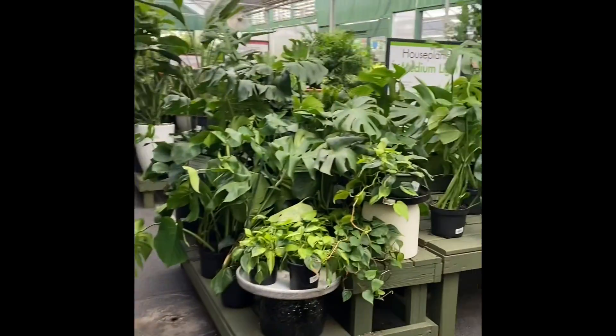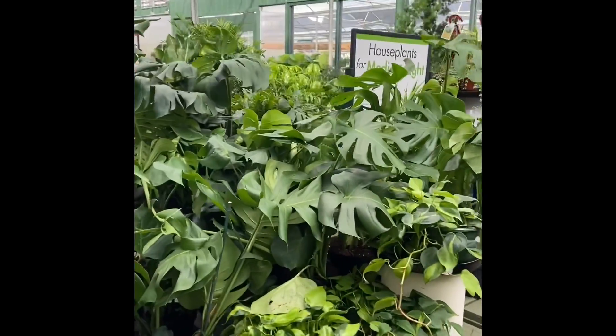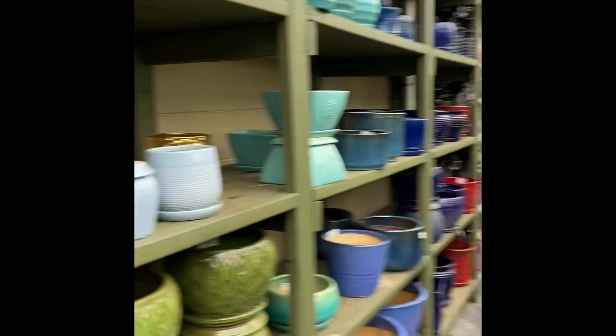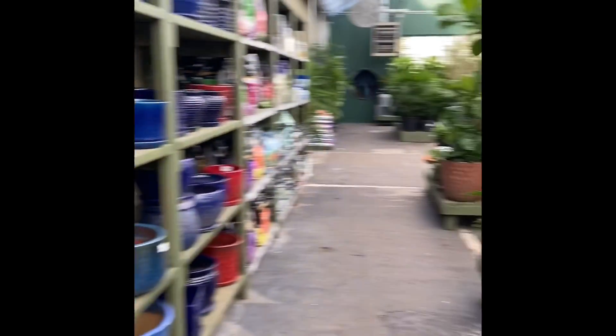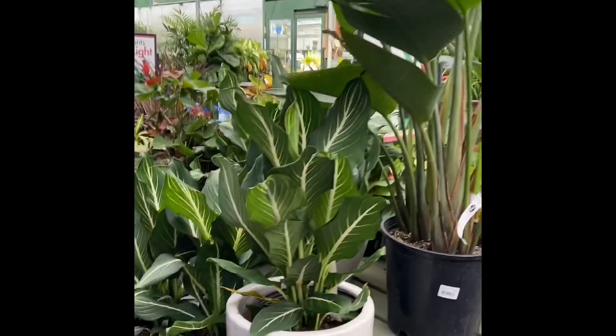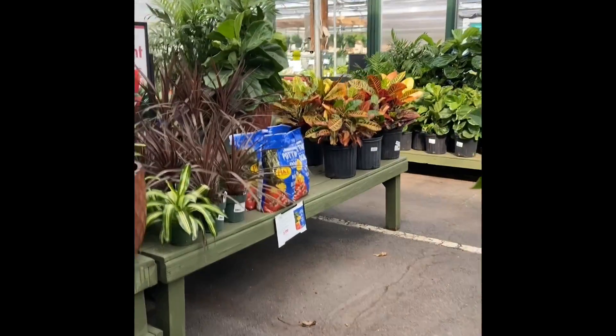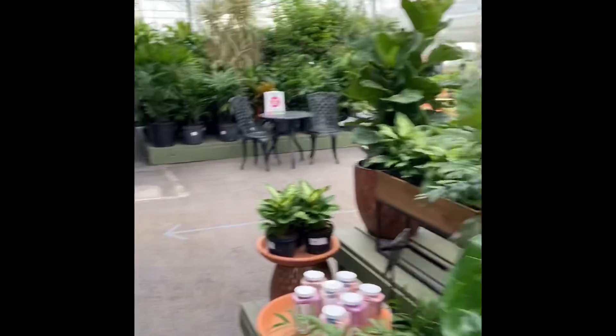So I'm up here trying to look around. I love planting flowers. Look y'all, they got so much stuff. I forgot about Pike Nursery. I've been going to Home Depot, Lowe's, and the little side nurseries that I found on the street. But this is the big boy. They have all kinds of flowers, plants, seeds, anything that you need.